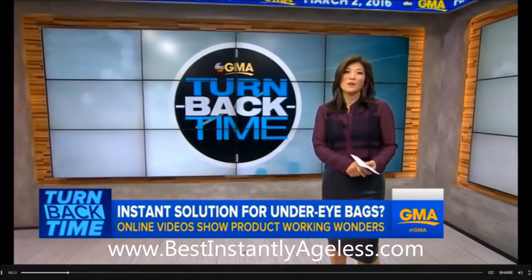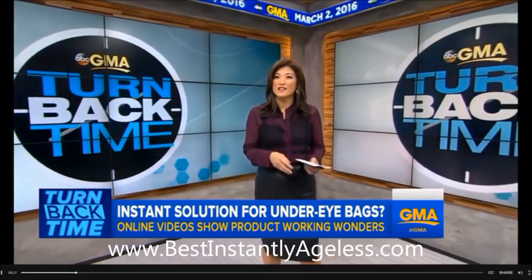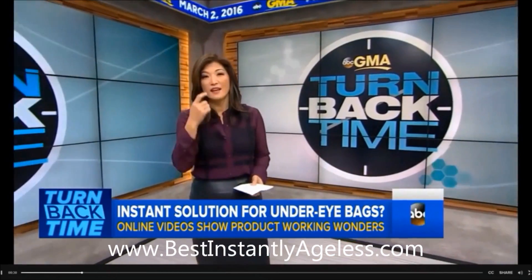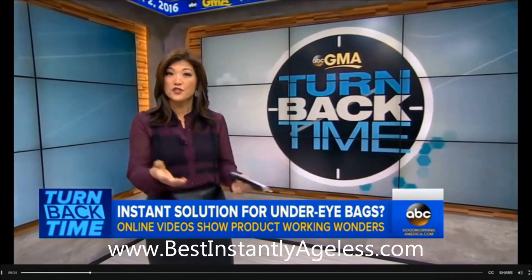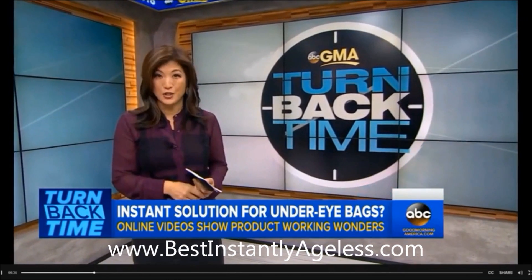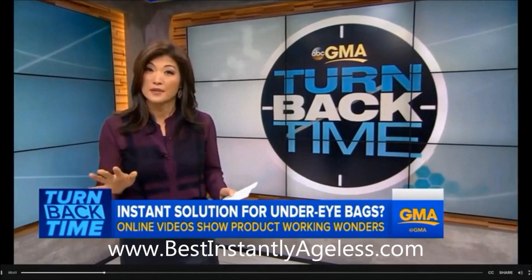ABC's Juju Chang is here with more. Well, good morning Amy. Aside from wrinkles, dark circles and puffy bags are the telltale signs of aging — thank God for concealer. For those of us who stayed up till the wee hours for Super Tuesday coverage, this morning is a doozy. But what if you can get rid of the droop in a matter of minutes? I know, I know — I'm skeptical.